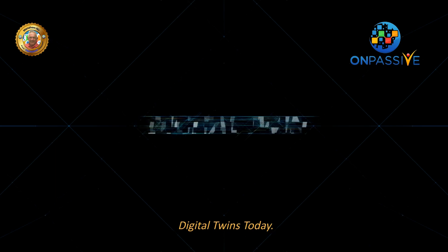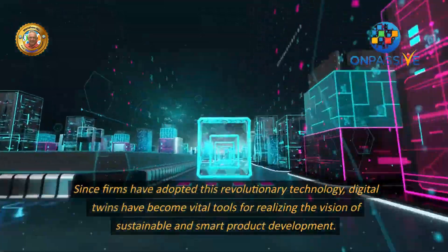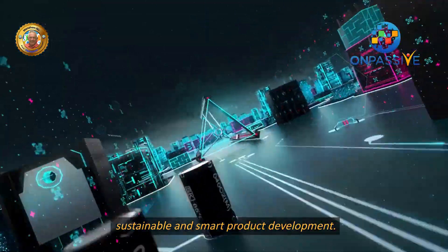Digital twins today: there is an important deviation between sectors. Applications in smart product development — since firms have adopted this revolutionary technology, digital twins have become vital tools for realizing the vision of sustainable and smart product development.